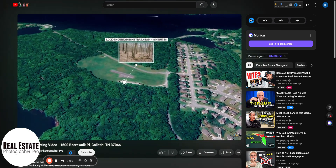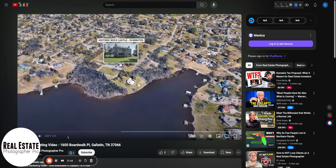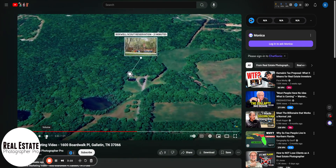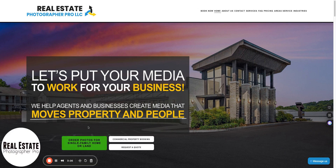Satellite video is a great solution to market a property when you're really trying to promote that location. This is our website, realestatephotographerpro.com. You can order real estate photo shoots for homes right here. Have a commercial property? You can look at our portfolio right here. If you have something that's a little unusual and you're not sure, just click here to request a quote and we'll get with you.